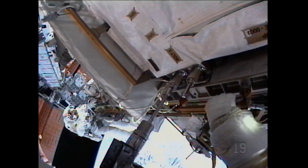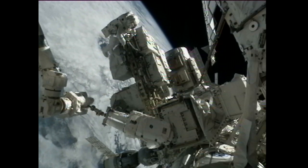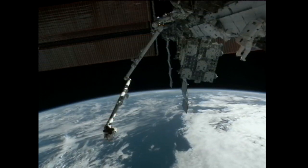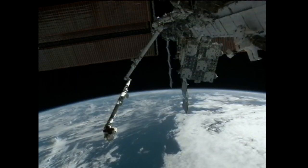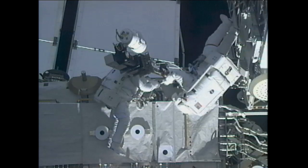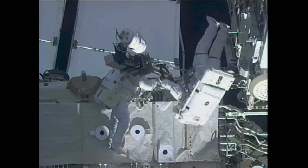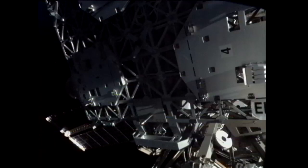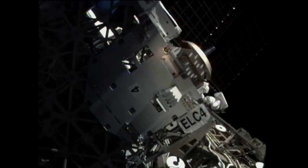Steve Bowen moved the failed pump module to the stowage platform attached to the station's Quest airlock, where it will stay until retrieved by spacewalking crew members on shuttle mission STS-134 for return to Earth. The next big task for Bowen and Drew was to translate out onto the S-1 section of the space station's truss structure, very near the new spare parts platform installed on docking day. There, they removed a camera stanchion and reinstalled it with a wedge underneath that cants the camera platform out, providing enough space between it and the new Express Logistics Carrier so that the robotic arm can maneuver spare parts in and out of that platform.